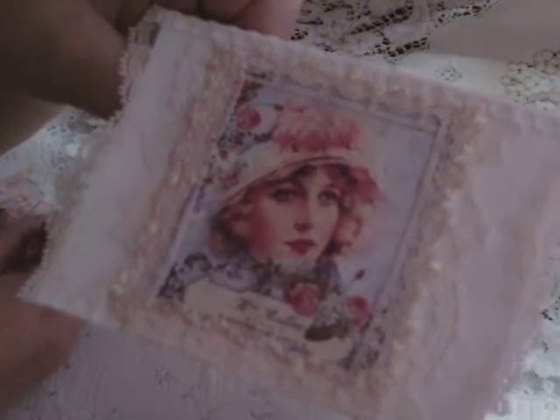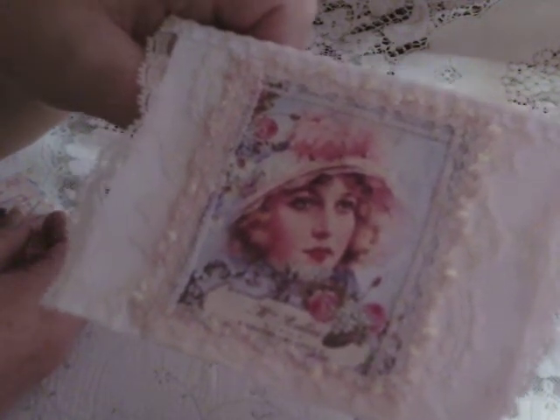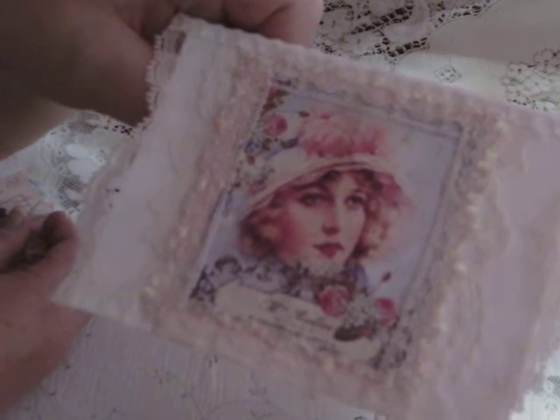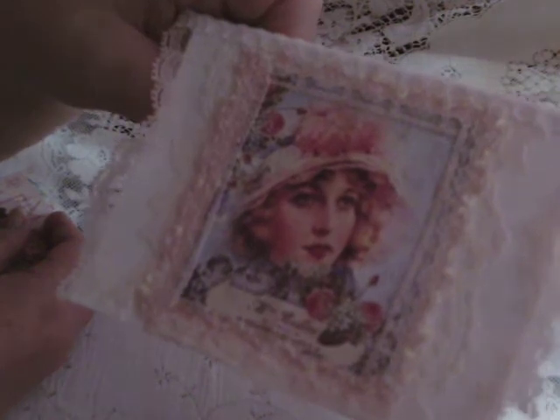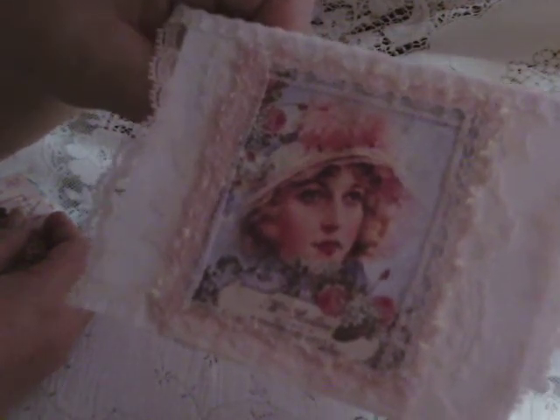There's a lovely vintage image, decorated with lace trim and sequins all the way around, and then there's lace on the card — lace all over.